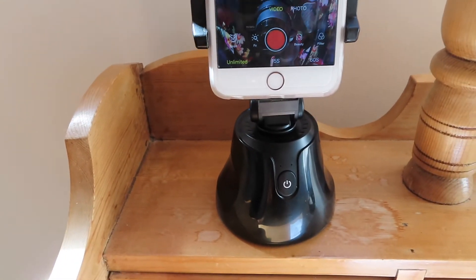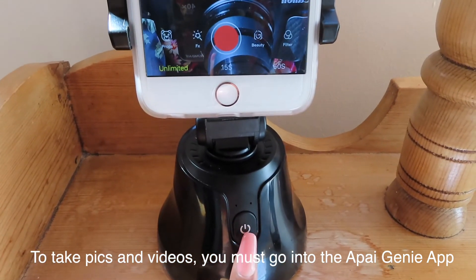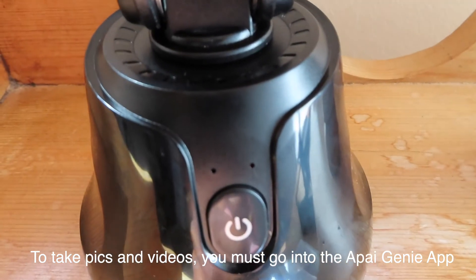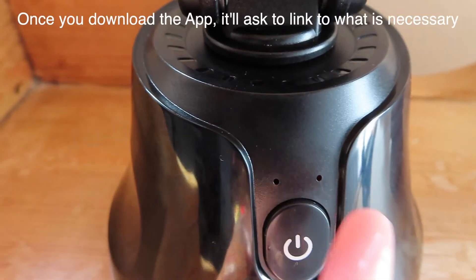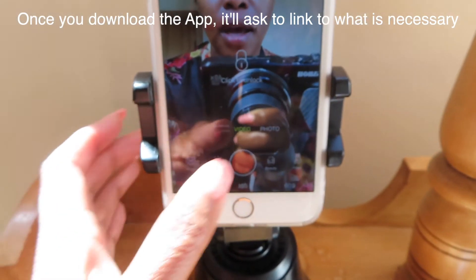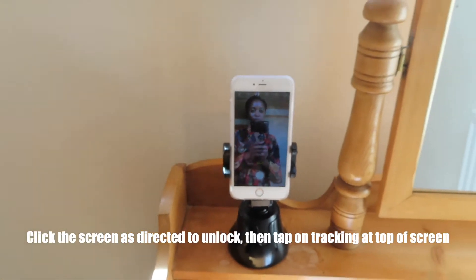I have the robocam all set up and powered on. You press this button here and hold it down for a little while until a red flashing light comes up right here. Then you go into the app that you've installed. I'm going to try and take a photo now — click to unlock, let's do that.